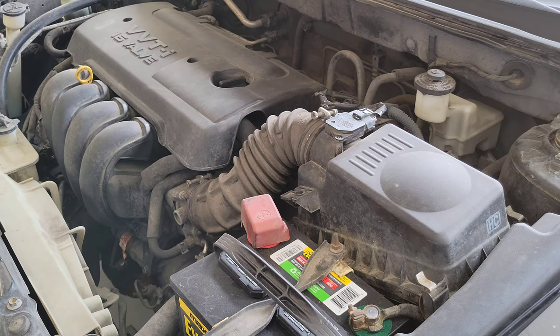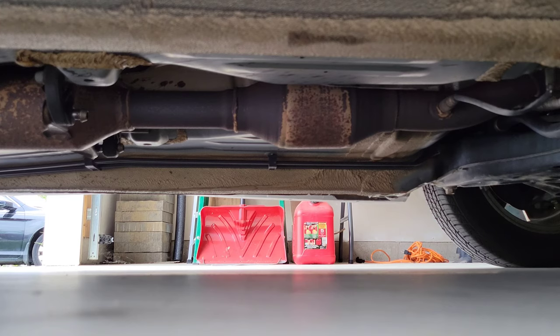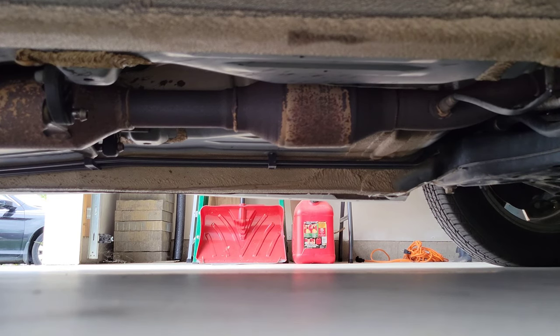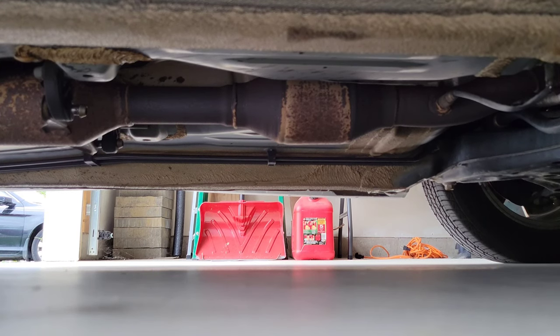Let's take a look at the next possible reason that your check engine light is on. Another reason that your check engine light might be on is because of the catalytic converter. The catalytic converter is part of the exhaust system and it's responsible for converting toxic gases and pollutants into less toxic gases and pollutants. Some of the symptoms of a bad catalytic converter include poor engine performance and reduced acceleration.